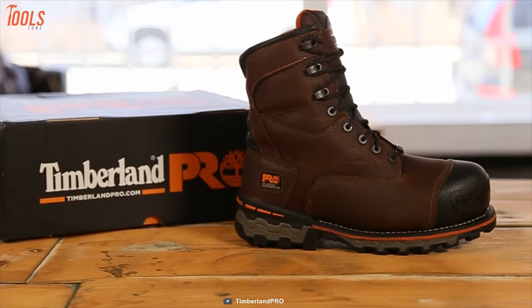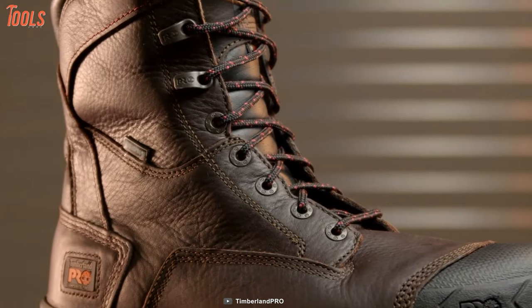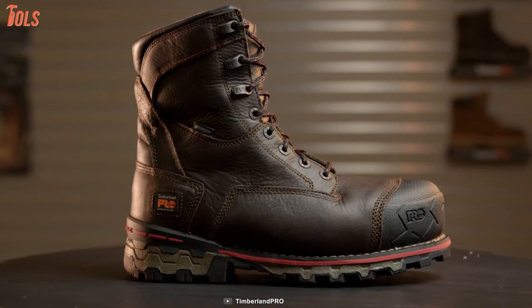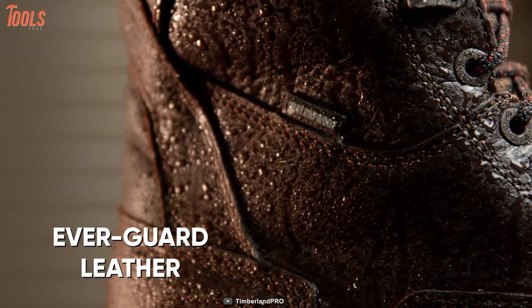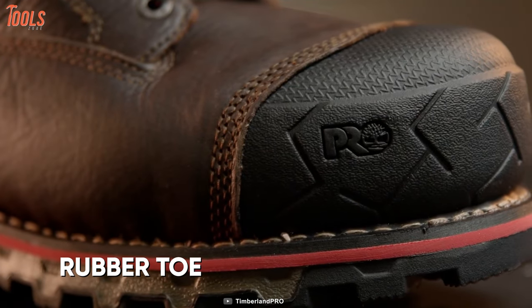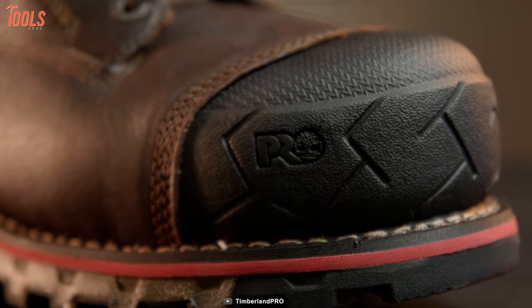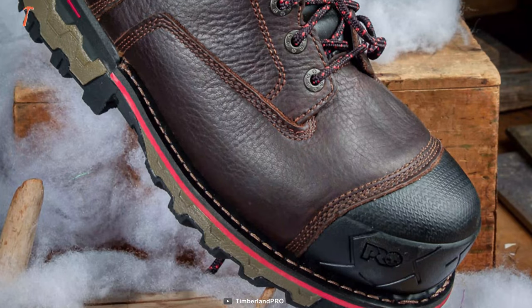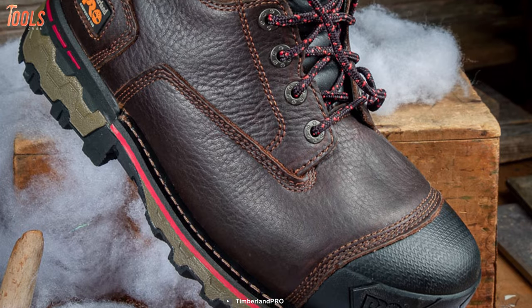Experience an absolute level of performance and versatility with the Timberland Pro Men's Boondock, a pair of waterproof work boots with reliable durability and upgraded technology to support your work at the job site. These work boots are reinforced with premium waterproof Everwear leather and rubber toe protectors to assure you an abrasion-resistant performance and long-lasting lifespan. Also, the shoe has an anti-fatigue system which is designed with shock-absorbing geometrical technology that returns energy to the foot throughout the day for comfort and support.